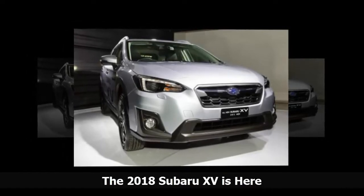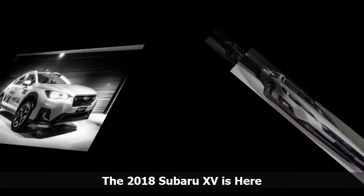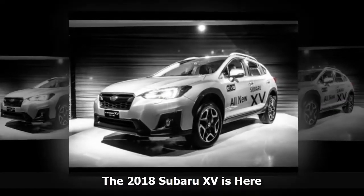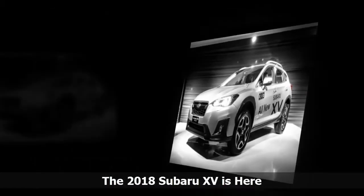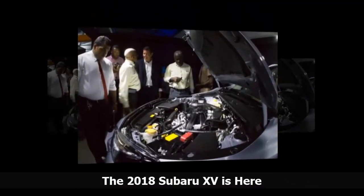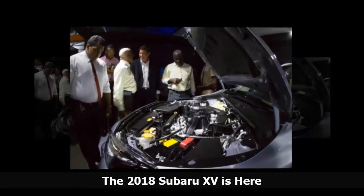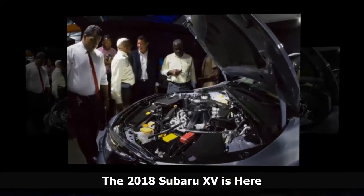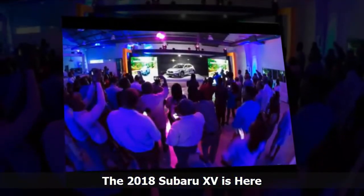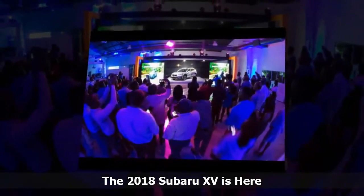The base model starts out with the same 2.0i flat-4 engine available to all models, featuring a new generation touchscreen infotainment system with Apple CarPlay and Google Android Auto connectivity. It also includes the Subaru Global Platform for better handling and improved body rigidity, Active Torque Vectoring, front fog lights, a Tire Pressure Monitoring System, and 115 kW of power at 6,000 rpm and 196 Nm of torque at 4,000 rpm.